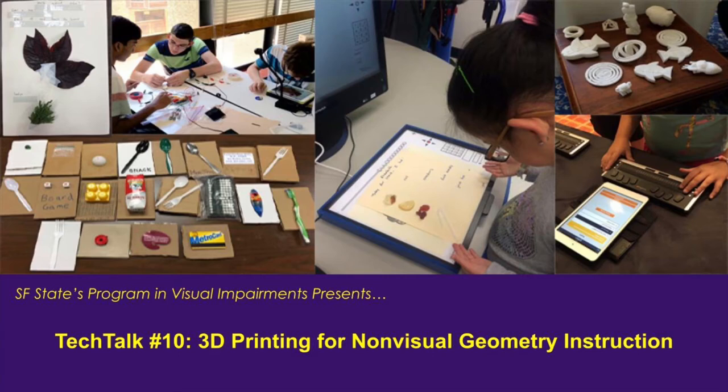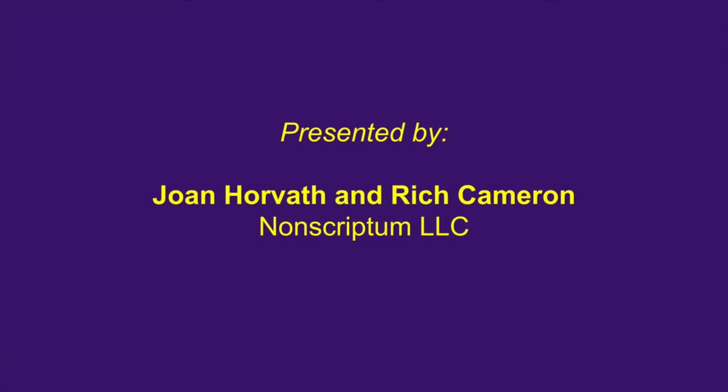SF State's Program in Visual Impairments presents Tech Talk Number 10: 3D Printing for Non-Visual Geometry Instruction, presented by Joan Horvath and Rich Cameron of Nonscriptum LLC.